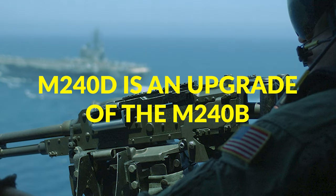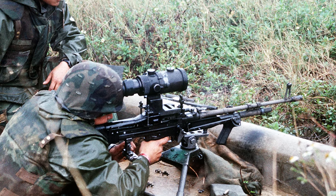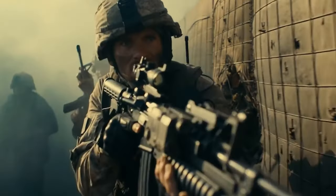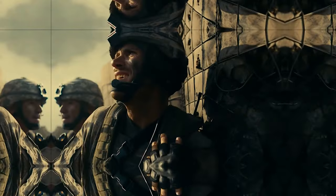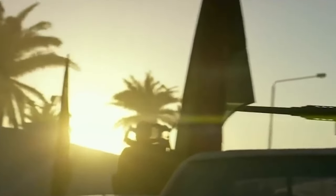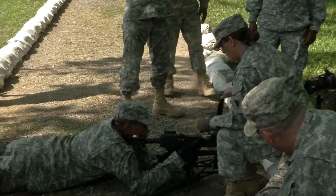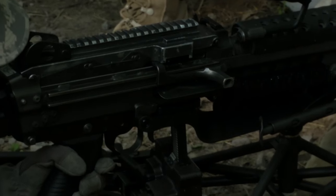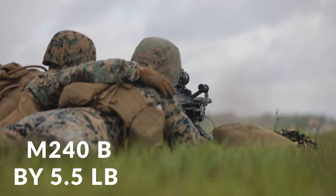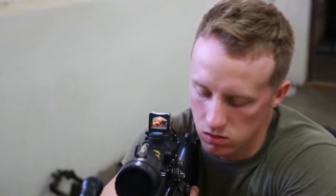Later, the M240D was introduced as an upgrade of the M240B, primarily adding an optical rail on the receiver cover. The M240H is an improvement of the M240D, featuring a rail-equipped feed cover, an improved flash suppressor, and has been configured so it can be more quickly converted to infantry standard using an egress kit. The latest variant, the M240L, formerly the M240E6, is the product of the M240B weight reduction program, reducing weight by 5.5 pounds through titanium construction and alternative manufacturing methods.